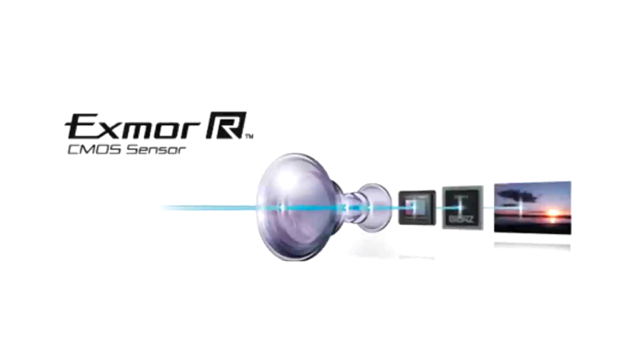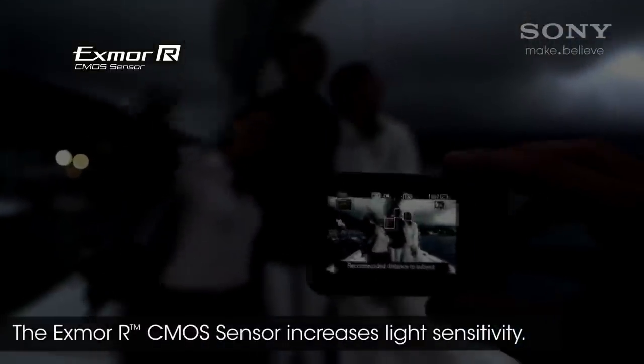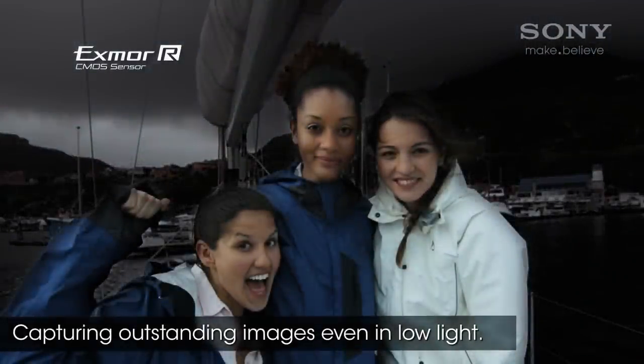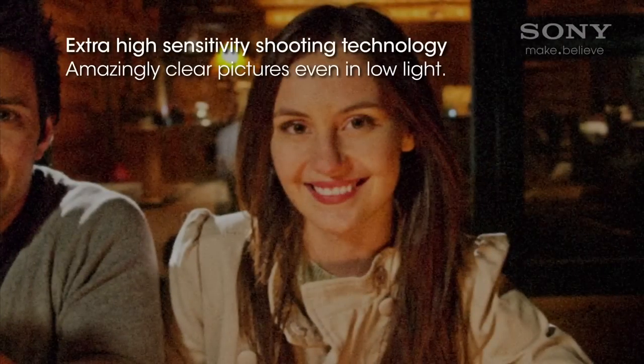Many Cybershot models use Sony's patented Exmor-R technology. This is a backside illuminated sensor, meaning that the sensor's wiring and circuitry is placed behind the light-sensitive surface, greatly improving low-light sensitivity and reducing image noise.